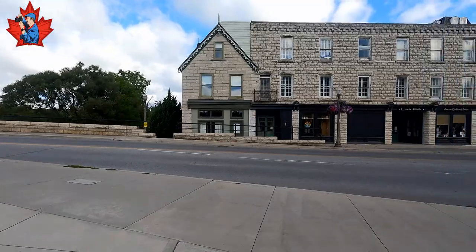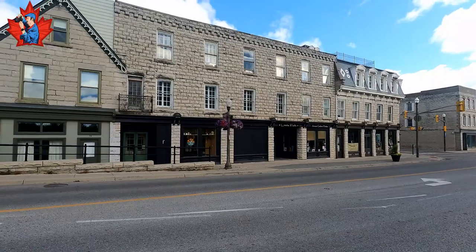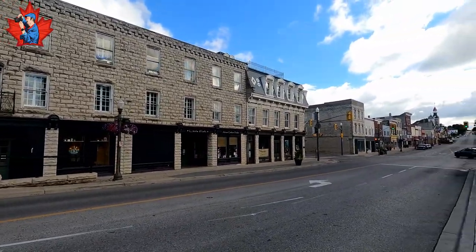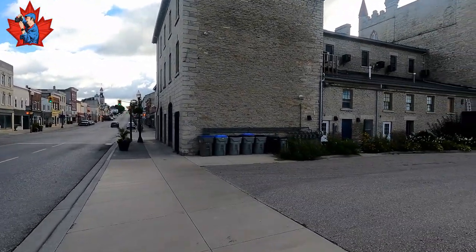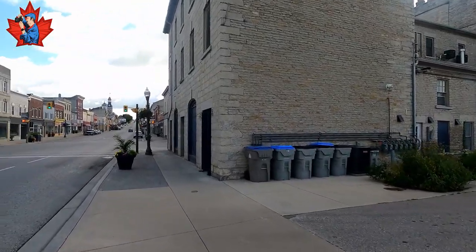We get back to the main street, on the other side of the main street. A big building — limestone. This building, I'm not sure what it is, but it's limestone.